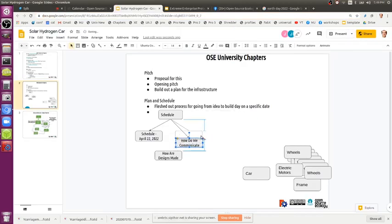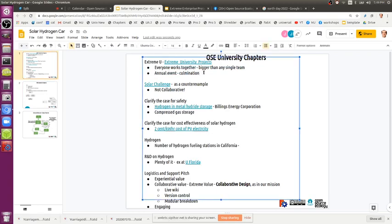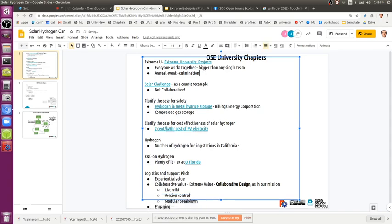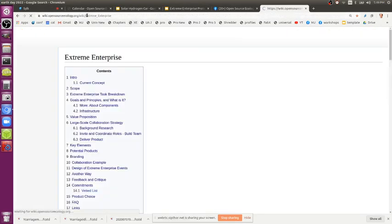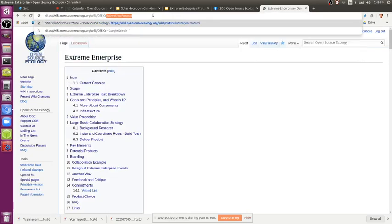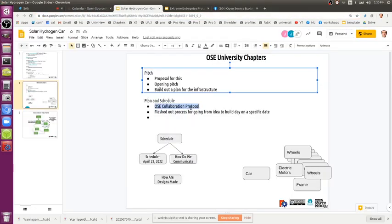As far as how do we communicate and how are designs submitted — you've got a lot of that worked out from the OSE collaboration protocol. Maybe on the first page we continue here — plan and schedule. For some of the planning, take a look at OSE collaboration protocol for open source projects — that's what we do today.